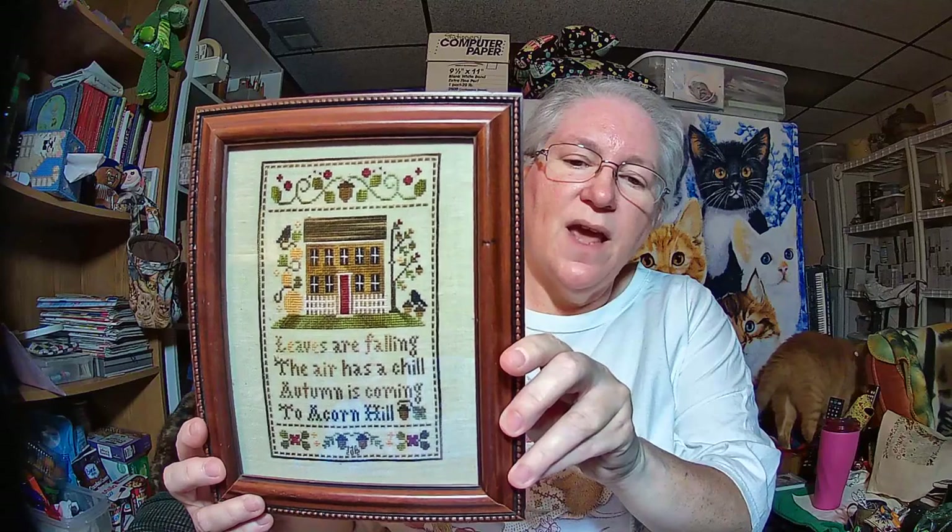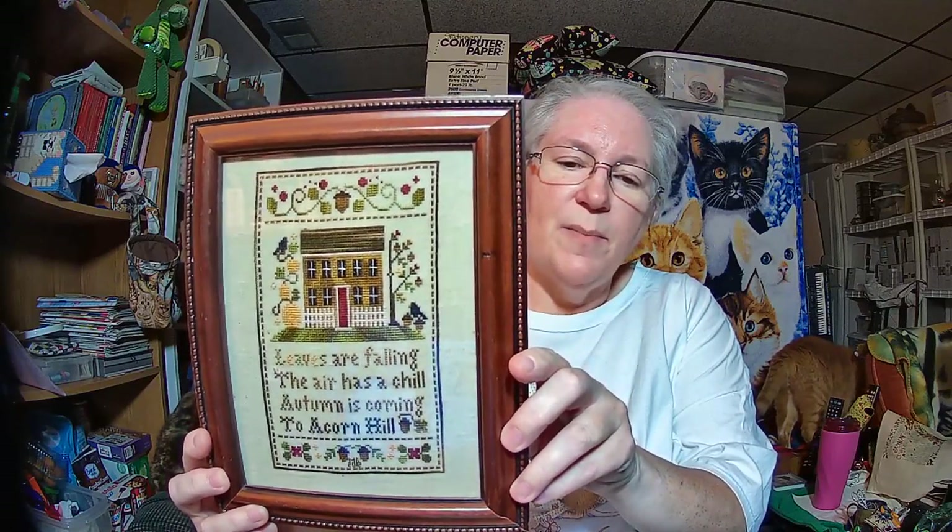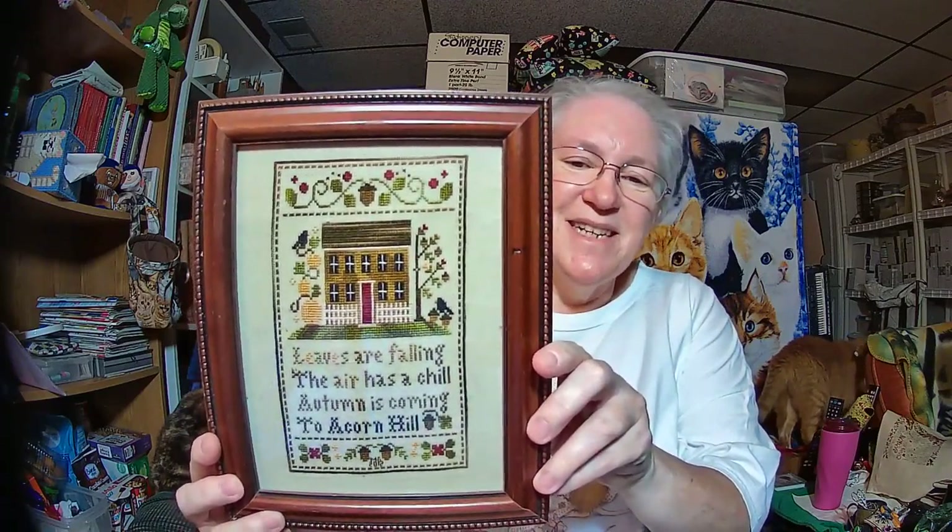Another finish I'm going to show is an actual framed piece. This was done in 2012 — it's a Little House Needleworks piece called Acorn Hill, and it is currently hanging in our house for the fall season. I found the frame at a thrift store for a dollar. It looks like it needs to be cleaned — it looks like it's got some wax on it from a Scentsy thing, so we'll get that cleaned off. The frame has some lovely beading around the outside.